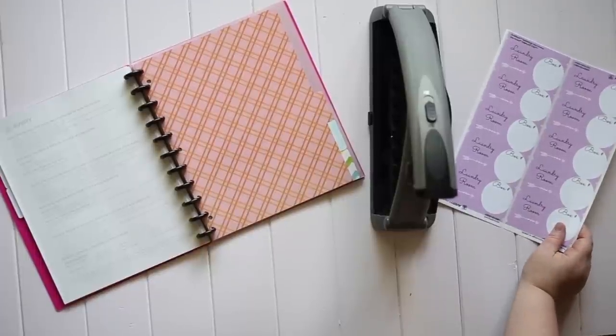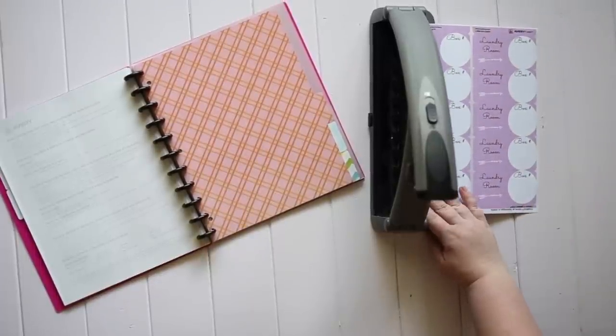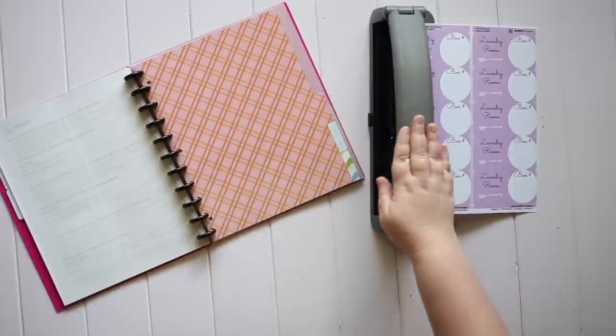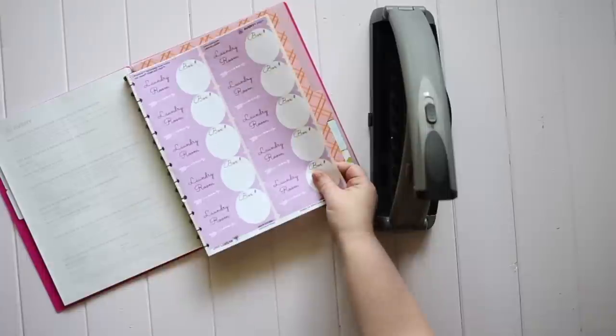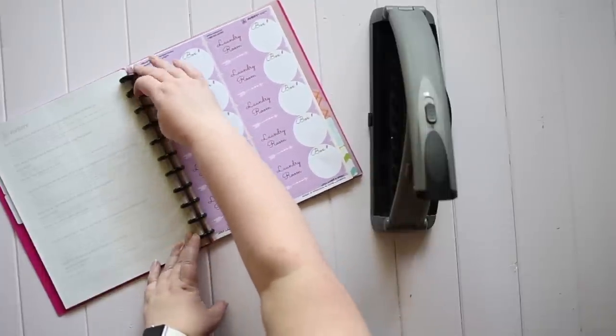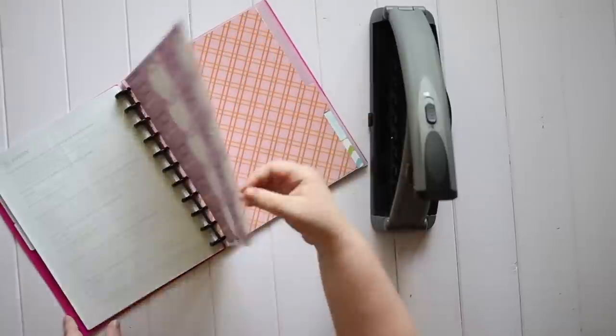After printing a few sheets of each label type, I punch the side of the labels and put them right into my moving binder. I'm using a disc binding system rather than a traditional three-ring binder. The disc punch doesn't go as deep into the page as a traditional three-ring punch, so I'm not punching into the side of my labels very much and you won't see big holes in the labels. Having them all in a binder means everything is right there, ready to go.